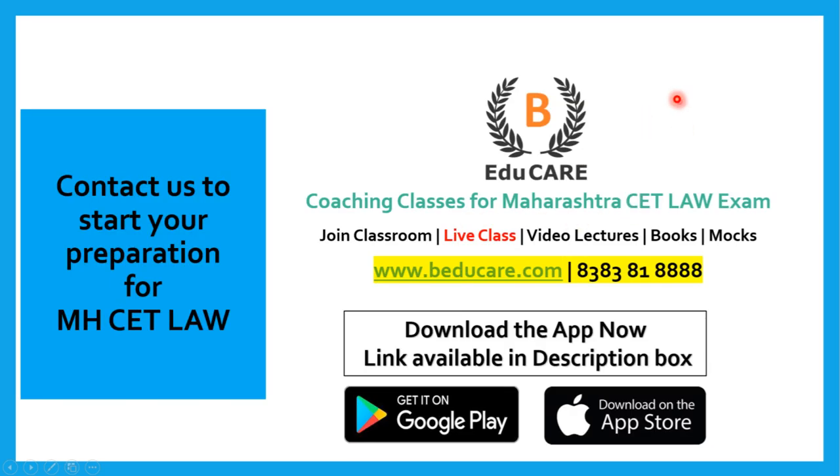In case you have any doubts or questions, you can post your question in the comment section. You can also directly contact us on 8383-8181-8888, or access our website at www.baducare.com. If you have not yet started your preparation, you can prepare for MHCET Law examinations with us. We offer coaching classes for Maharashtra CET Law exam, including classroom coaching in Mumbai, live classes, video lectures, books, and mock exams.